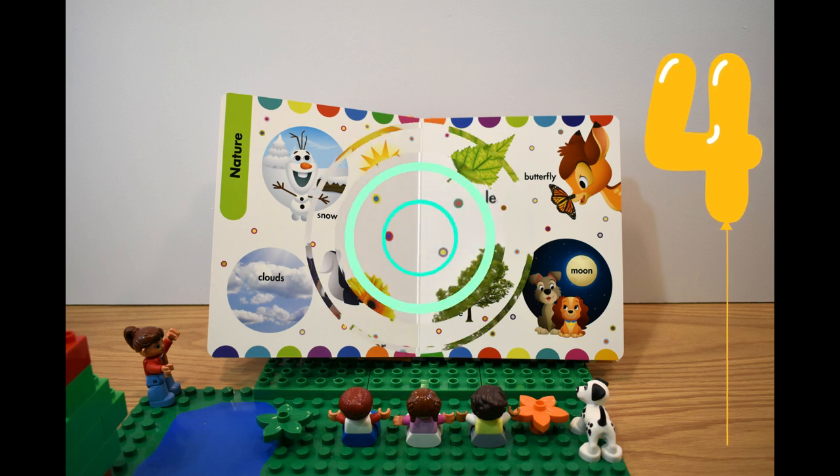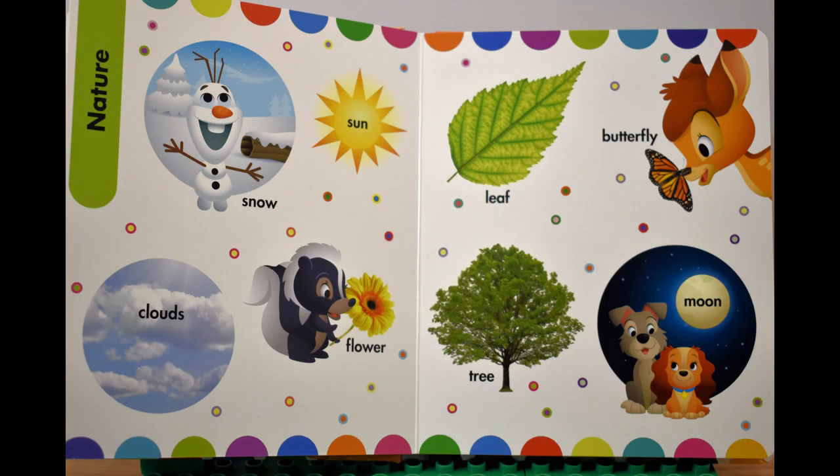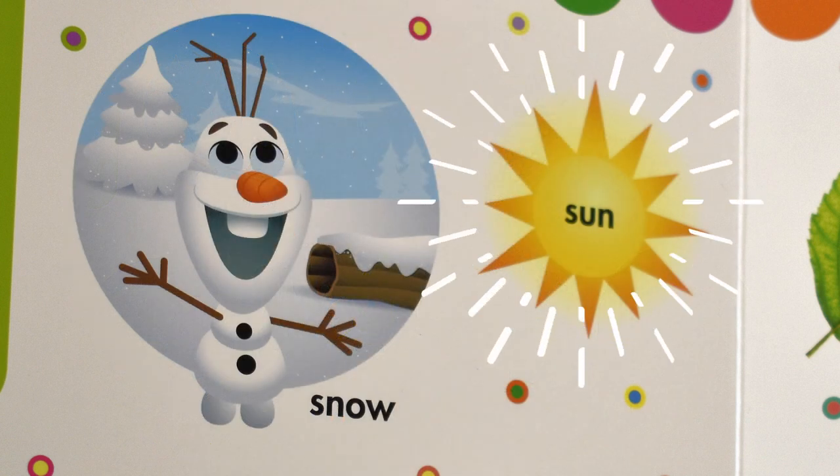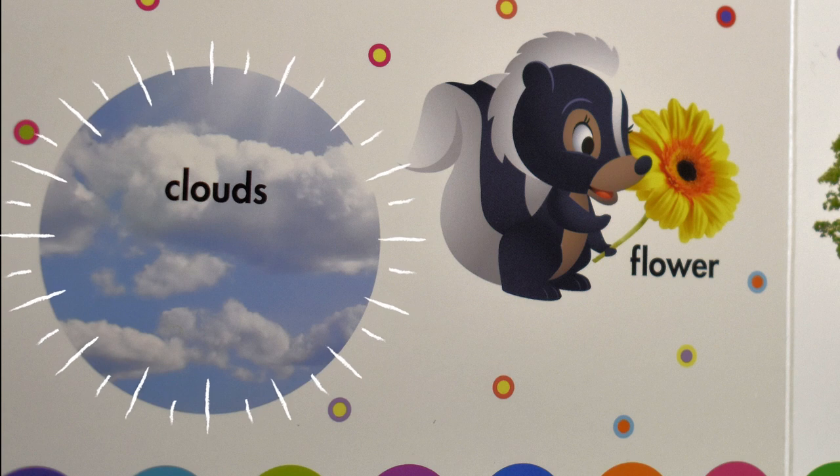Fourth page — let's see what we can find here. Snow. Sun. Clouds.